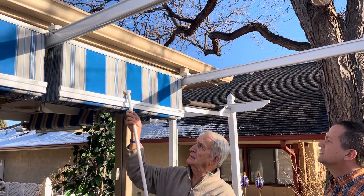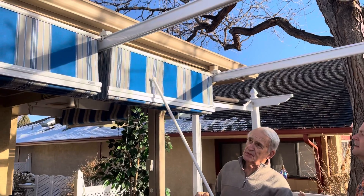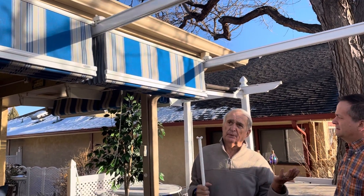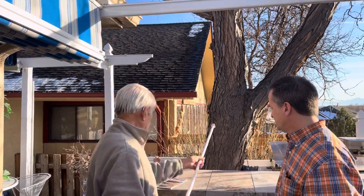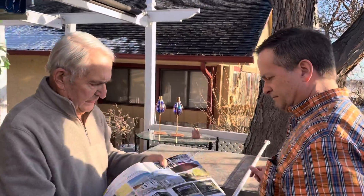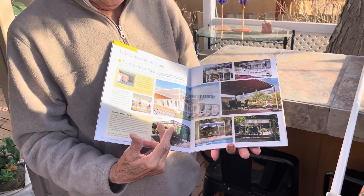This is the striped material — we also have a solid color material. It provides 100% shade and 98% UV protection, which is very important here in Colorado. We get a lot of UV. This is a system just for what this customer needed because they already had the framework. But we also have some other very interesting systems for a customer that doesn't have any framework to attach their system to.